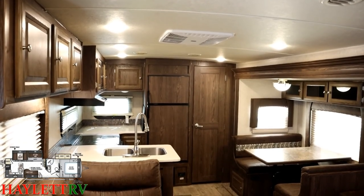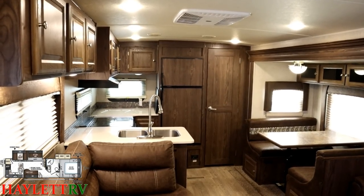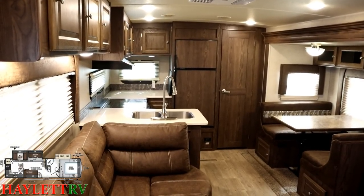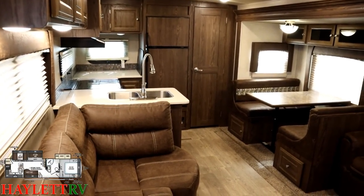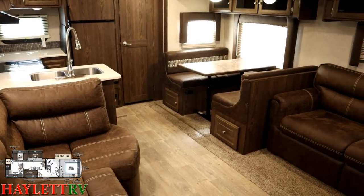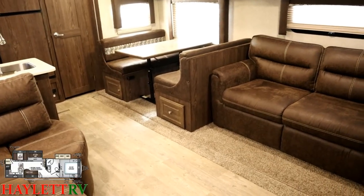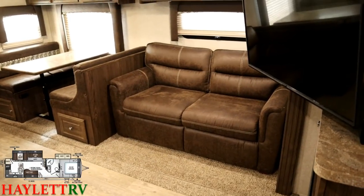We're looking at the standard decor that was in these Rockwoods for a few seasons — this was not the maple edition, I got that wrong. It's been a little while. The RV looks and feels newer than it is though. That's something that's kind of really tripping me up here, because a lot of what you're looking at is kind of what Rockwoods ended up looking like a few years later.